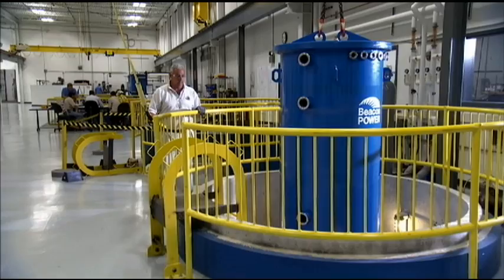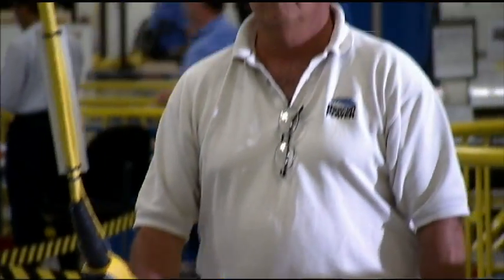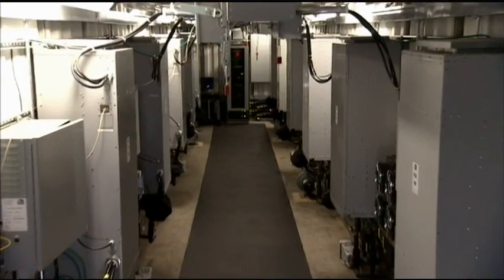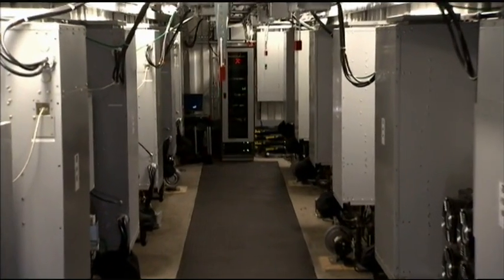There's quite a bit of testing in this facility. Once a flywheel system is fully assembled and vacuum sealed, we run it up to full speed for about a week to make sure it's going to perform at specification in the field. In our case, that means a life expectancy of 20 years. Running it for a week ahead of time gives us the assurance that it will last for 20 years.